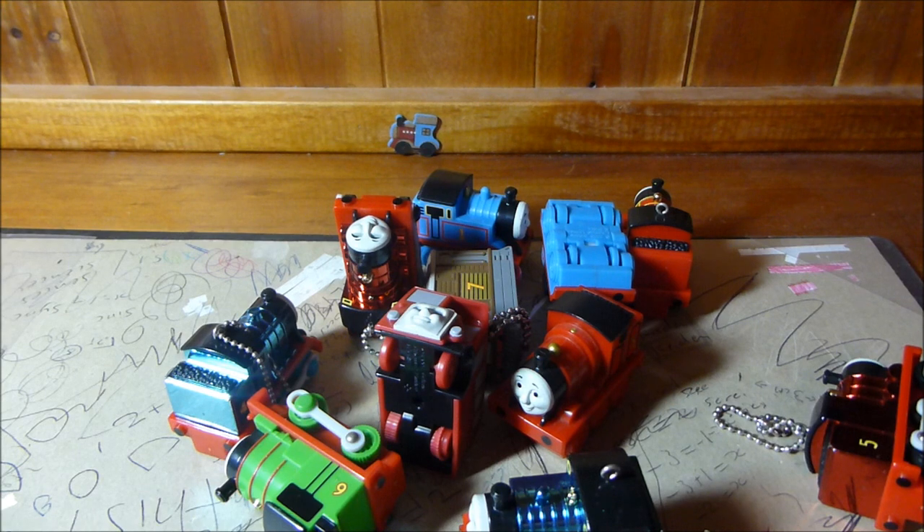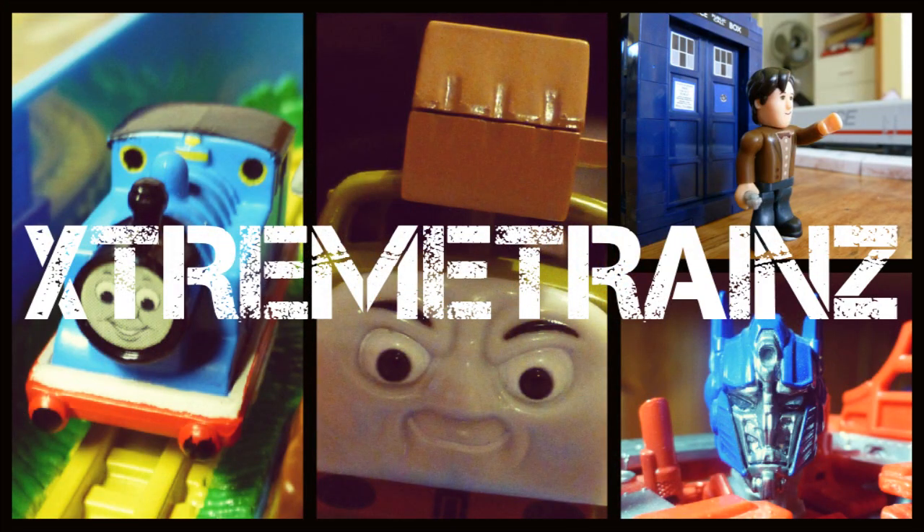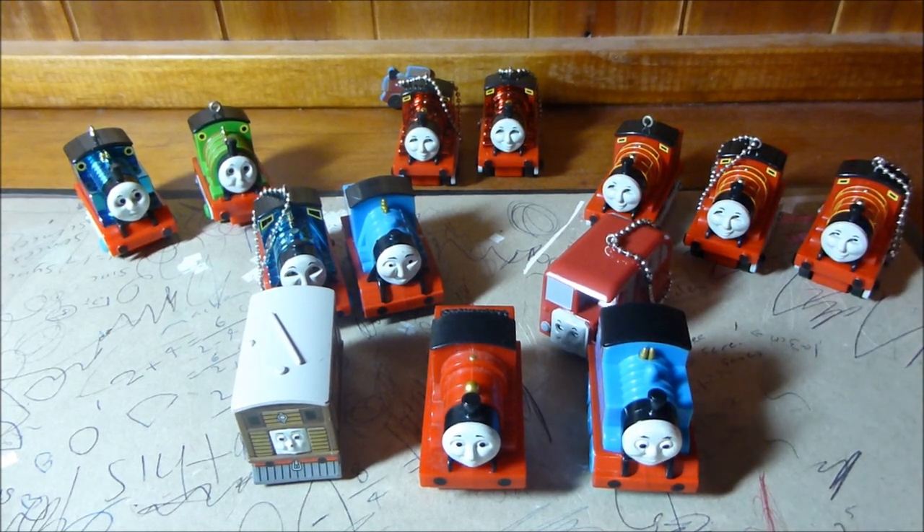And so on to bag two of my mystery Japanese unboxing. Alright, so here you can see what was inside that bag.